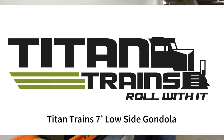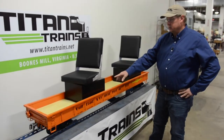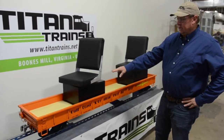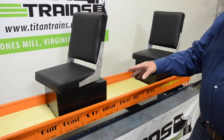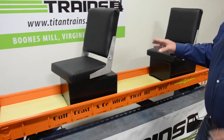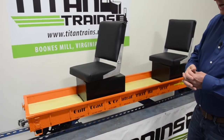Welcome to the Titan Trains 7-foot low side gondola. It has two of the optional engineer seats. This car can easily hold two to three adults, or whatever you can put in the car — it has the capacity to carry it.